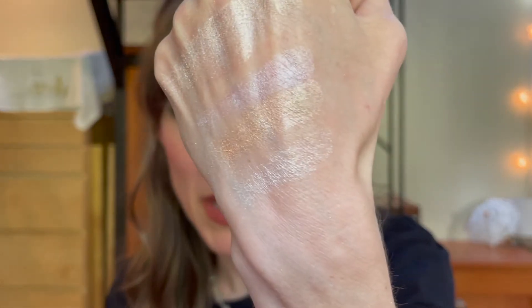So if you want a palette, I highly recommend this one. I believe it came out a couple of years ago, but I think I've still seen it for sale. I'll put a link below if I can find it for sale. Solid, solid highlighters.